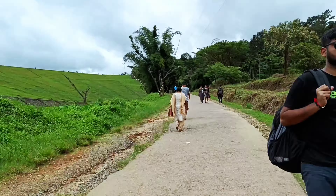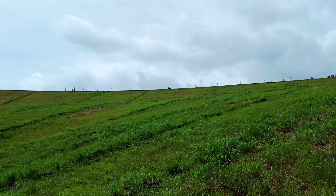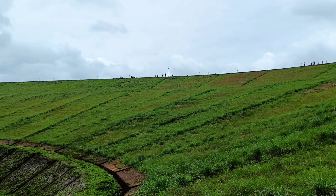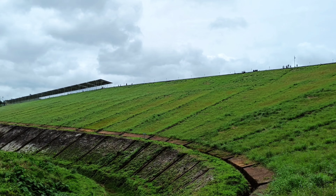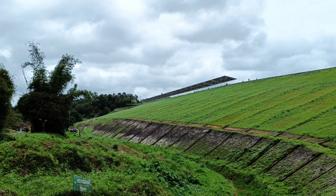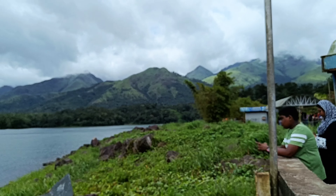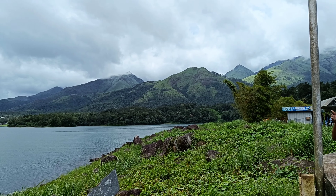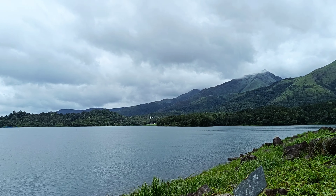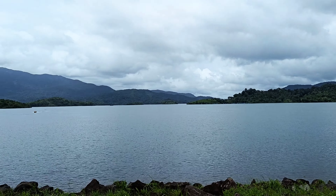Banasura Sagar Dam is situated in the Vaithiri area, 21 km from the town of Kalpetta. It is built on a tributary of the Kabini river. The dam was built in 1979, mainly to supply regular water to regions that experienced drought-like conditions during summer months.